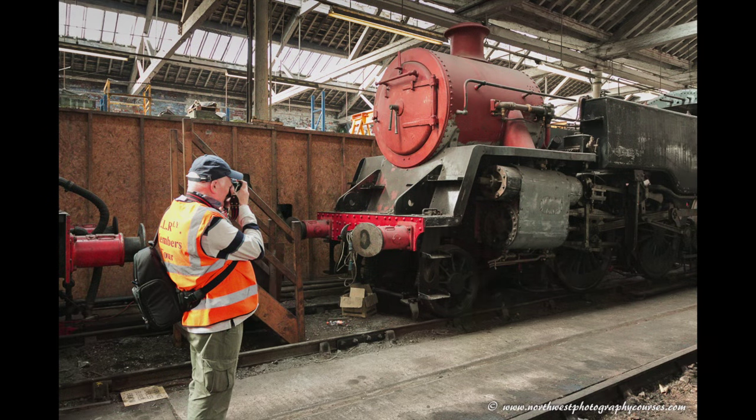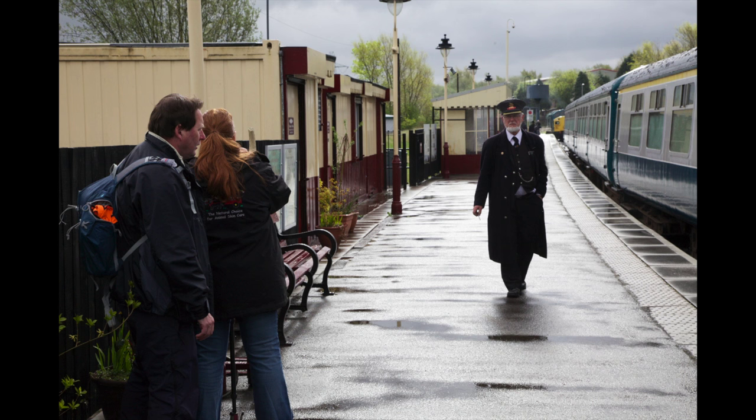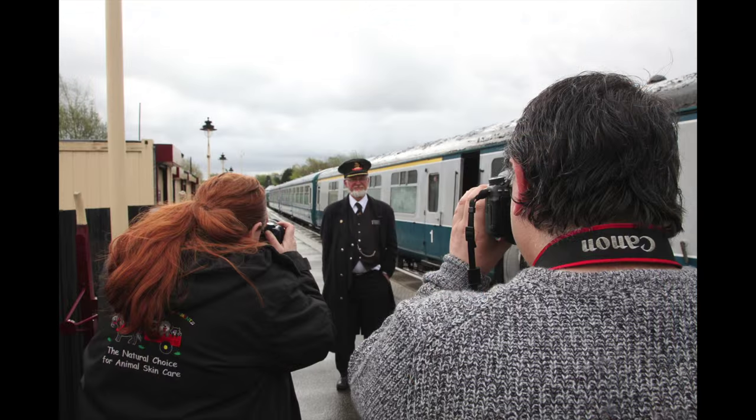We even take you inside the largest signal box in the country. Your creativity will run riot. We work with the fabulous volunteers on the railway who know us and enjoy working with our delegates to bring out the characters of the East Lancashire Railway.